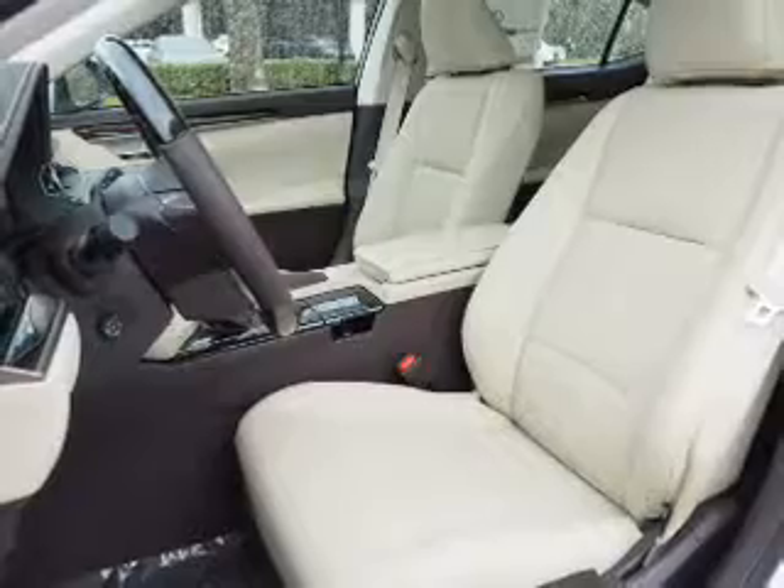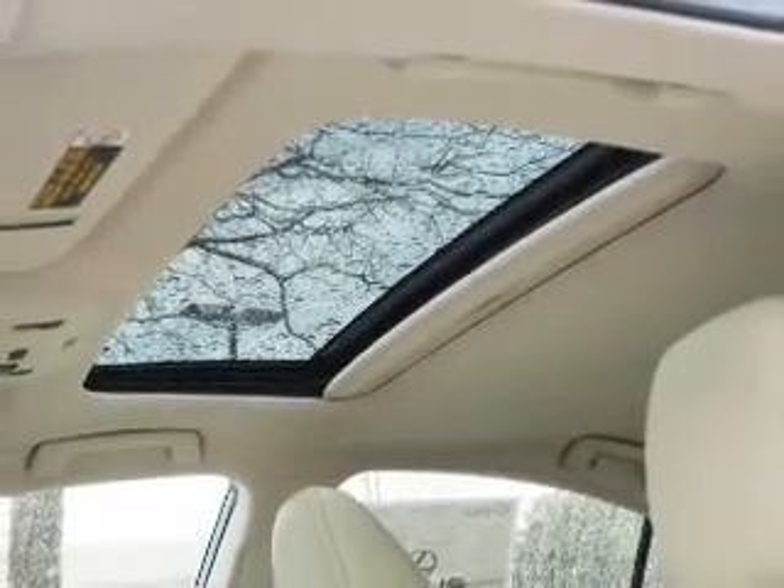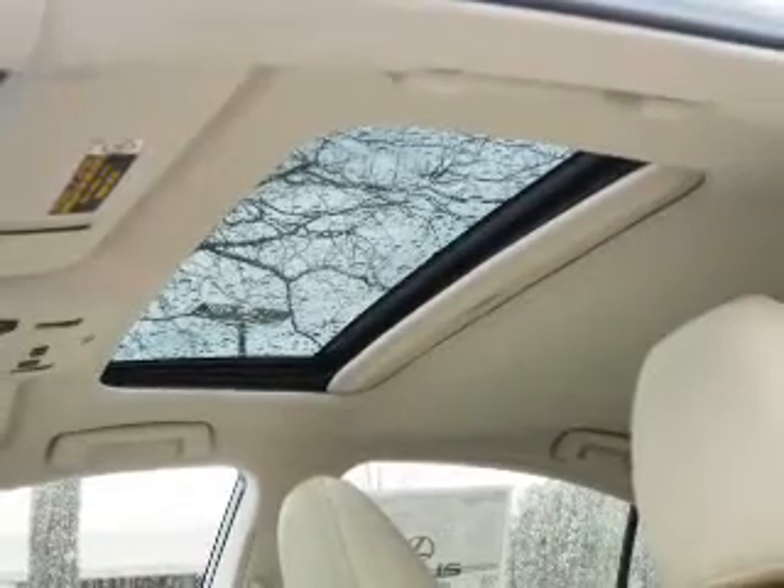Independent suspension, brake assist, traction control, and stability control. Inside you'll find Bluetooth connectivity, digital radio, and Sirius XM satellite radio.